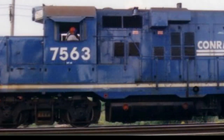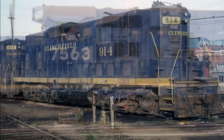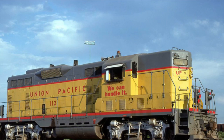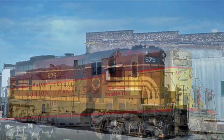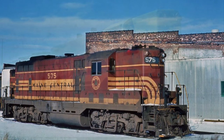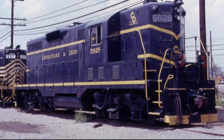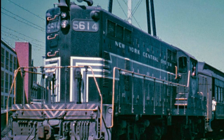A grand total of 76 North American Class 1 railroads and even some Class 2s ran the GP7. These include but are not limited to the Clinchfield, Florida East Coast, Union Pacific, and the Maine Central. The railroad with the most GP7s was the Santa Fe with 250 units, the Chesapeake and Ohio came in second with 185 units, and the New York Central came in third with 169 units.